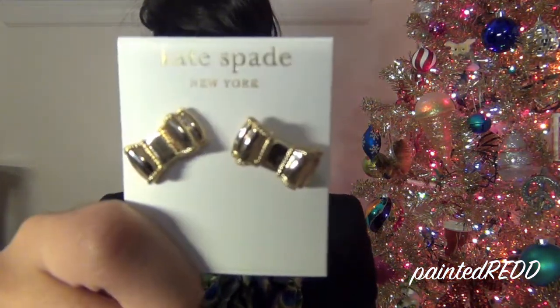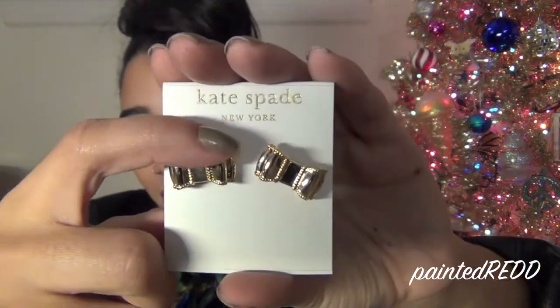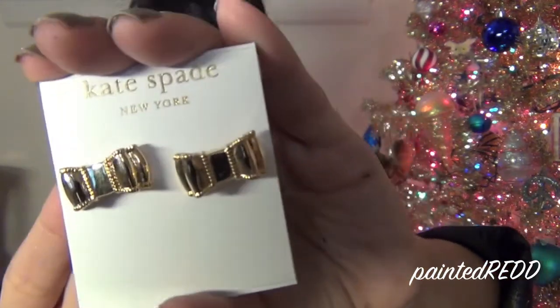Another thing I've been loving this month is these earrings from Kate Spade. I bought them at the outlet store on Black Friday — they were 50% off the already reduced outlet price, which is about half the original retail price. They're little gold bows and they're so adorable. They were originally priced at $48, but after the Black Friday discount I ended up paying about $10, which is basically a Claire's price — I was super happy!